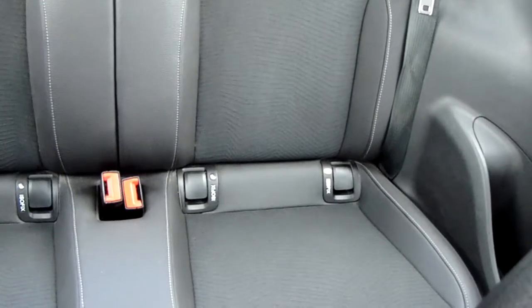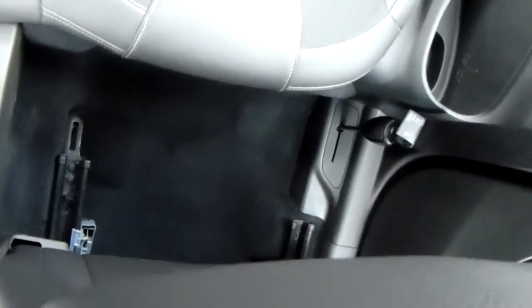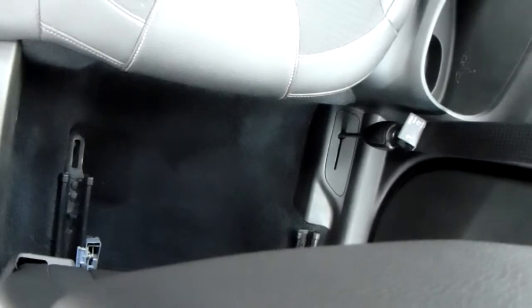There are Isofix tethers on there just to ensure the safety of any passengers travelling in the rear of this car. There's also a good amount of leg space throughout the whole car, which ensures comfort.